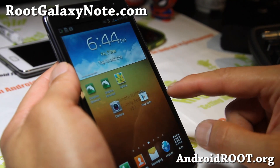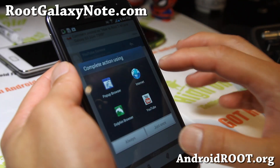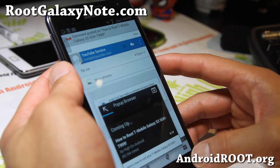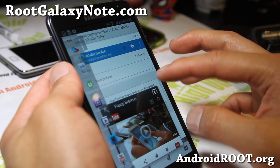Let me see if I can show you that. What you can do is, if you're in Gmail or something and you're opening up a link, then there you go — you've got the pop-up browser, and you can bring out those different browsers again. That's really cool.